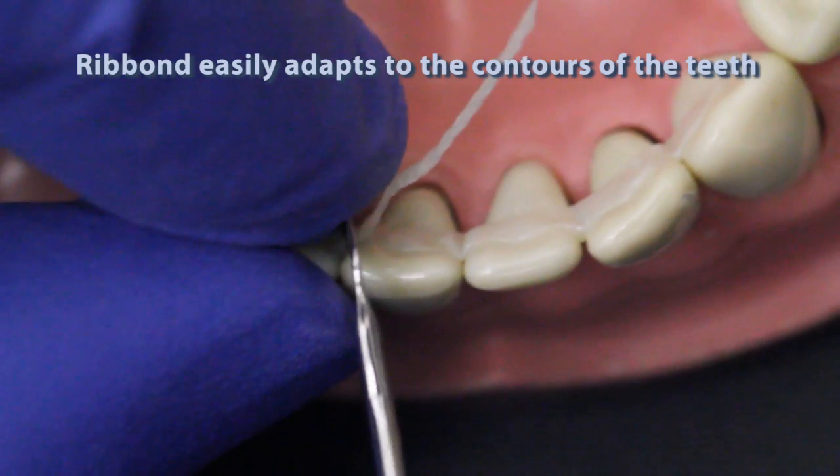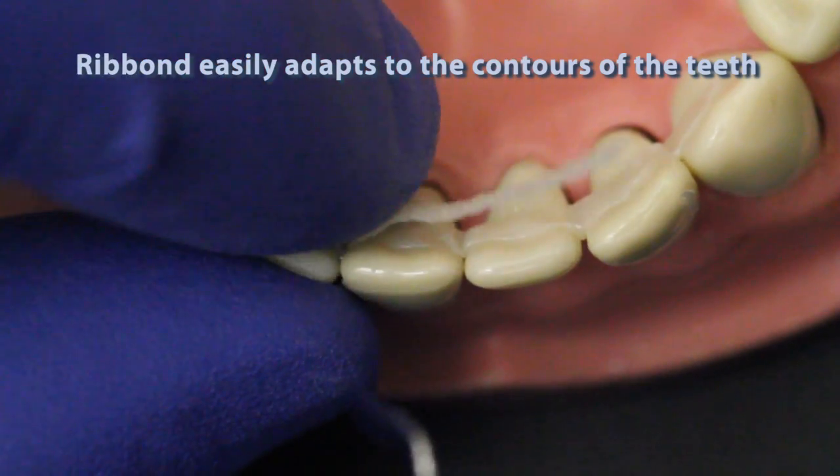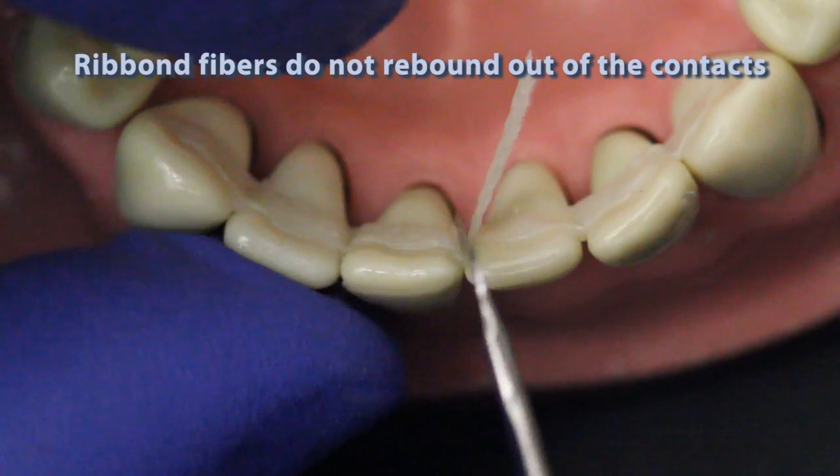Ribond's superior manageability can easily be seen when making a periodontal splint. Here you can see how Ribond stays in position, does not rebound out of the contacts, and easily follows the arch and contours of the teeth.